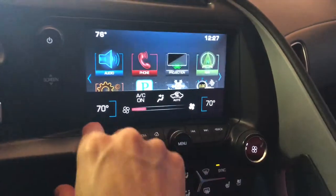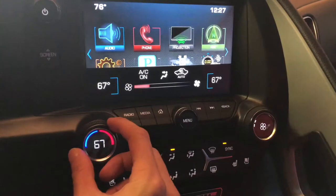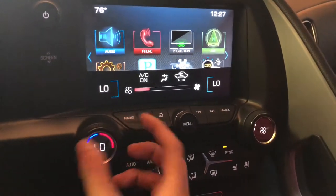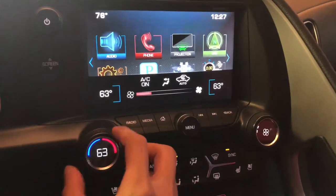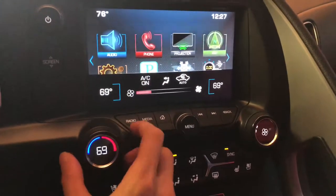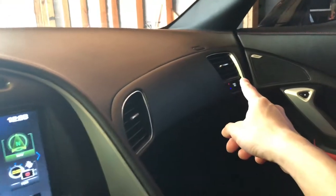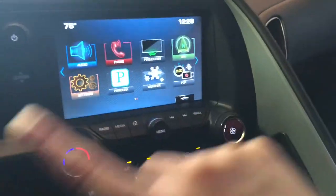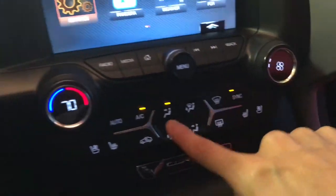Let's go back to the AC vent right here. You can switch between different modes — you can go down to 65, the lowest being around 60, or back up to 70. Your passenger can have a different setting as well, but if you want both AC zones to synchronize, there's a sync button right here.